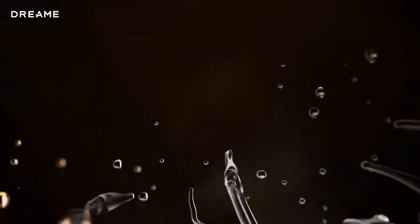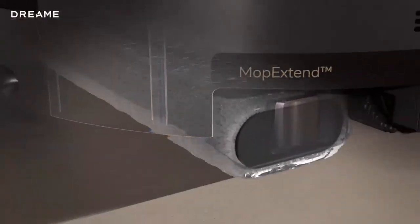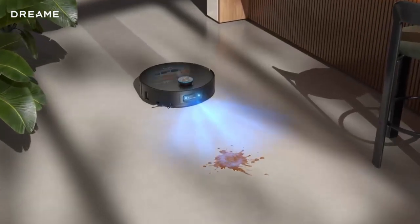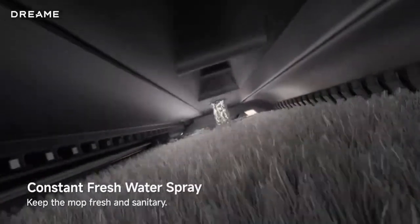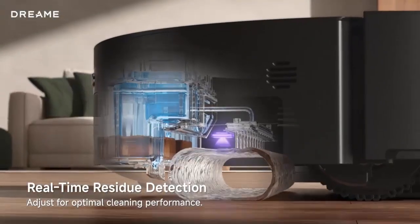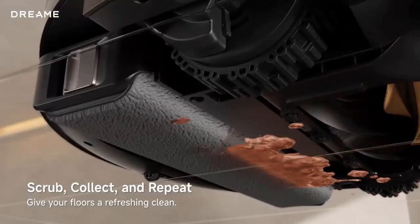What if your robot vacuum could do more than just clean? What if it could revolutionize the way your entire home sparkles? Meet the Dreamy Aqua 10 Pro Track — the world's first robot vacuum with the track-type roller mop that sprays 45-degree hot water as it works. No more spreading grime — this advanced system actively removes dirty water from the mop.